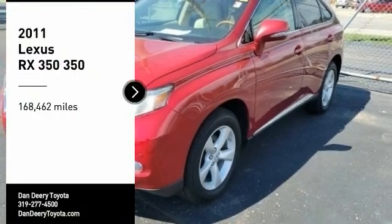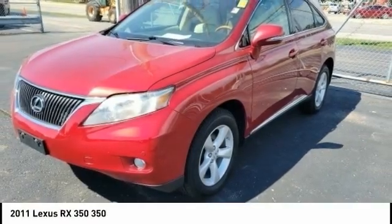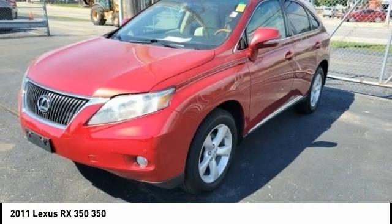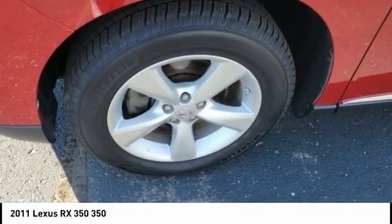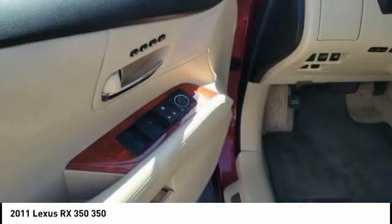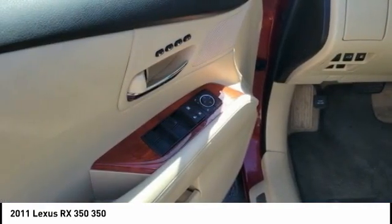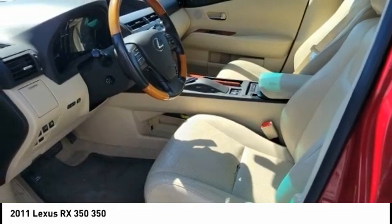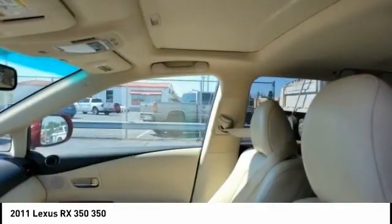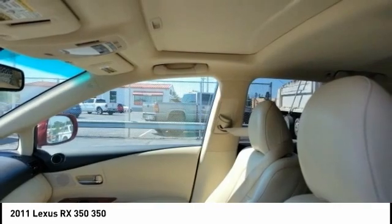Stop by and take a look at the 2011 RX350. The RX350 offers a driver-inspired design and intuitive technology that puts you in total control of your interior. Paired with a spacious cargo area and a powerful V6 engine, the RX350 continues to offer the best combination of powerful performance and interior luxury in its class.